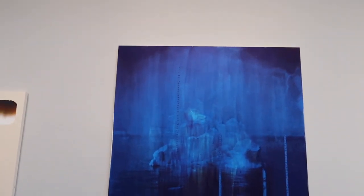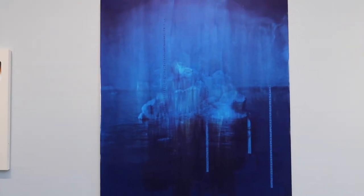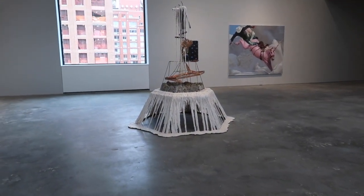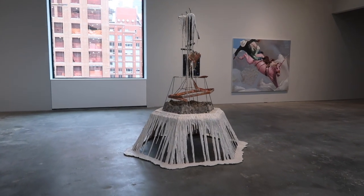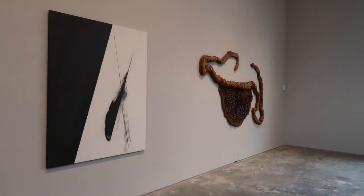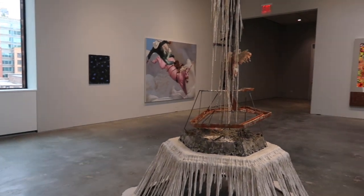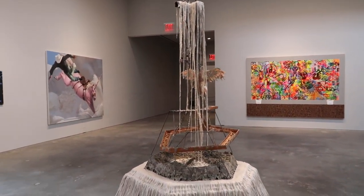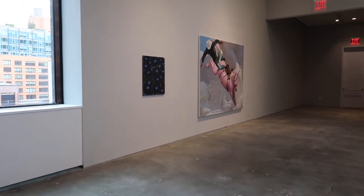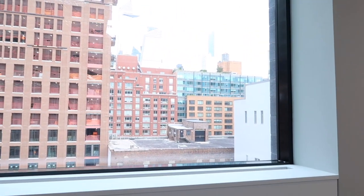You're going to recognize a lot of these names — we're talking about Dia Art Foundation, the Drawing Center, Highline Art, MoMA PS1, Public Art Fund, and White Columns. All of these artists have donated their artworks, so this is going to raise a ton of money. We're talking about a really impressive span of artists from the very emerging to the very established, and they're going to fetch some really incredible prices.